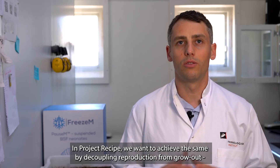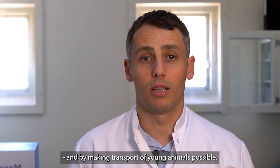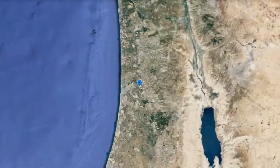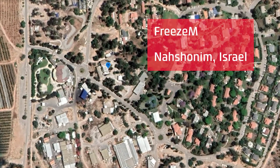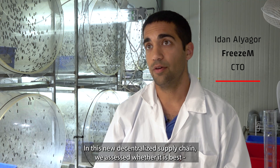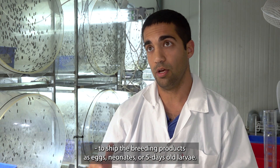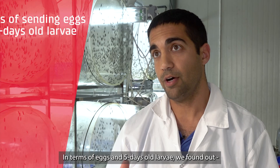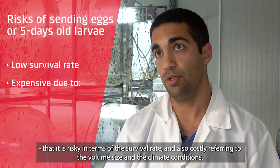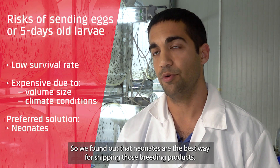In Project RECIPE, we want to achieve the same by decoupling the reproduction from grow-out and by making transport of young animals possible. In this new decentralized supply chain, we assessed whether it's best to ship the breeding products as eggs, neonates, or five-day-old larvae. In terms of eggs and five-day-old larvae, we found out that it's risky in terms of the survival rate and it's also costly, referring to the volume size and the climate conditions. So we found out that neonates are the best way for shipping those breeding products.